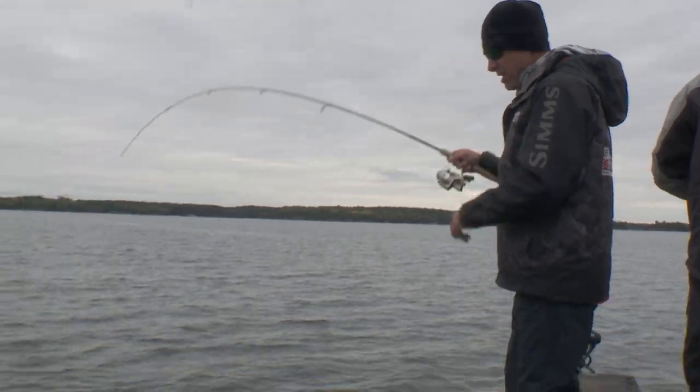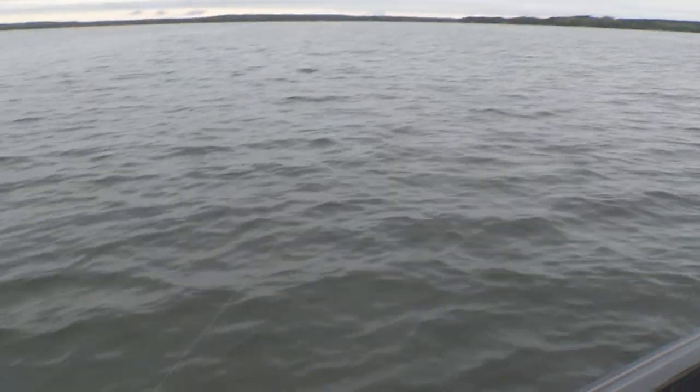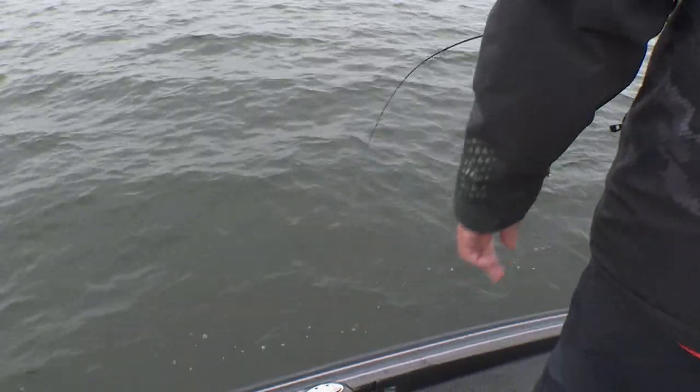Baby! Starting around like a smallmouth. The walleyes, when they're up shallow, they get crazy — and all that is a smallie. It's a little 16-incher.